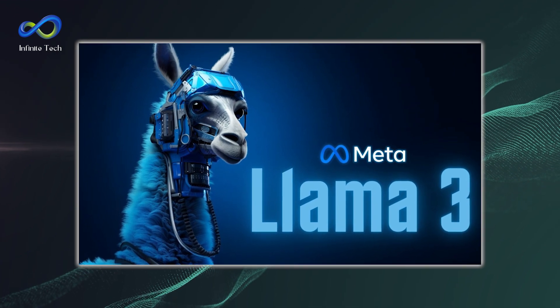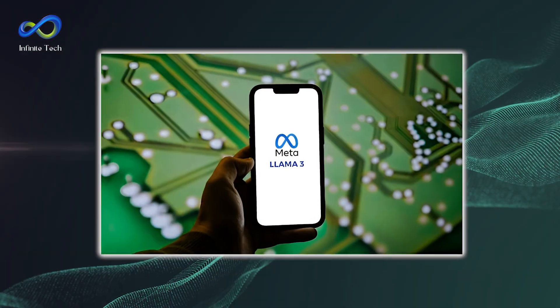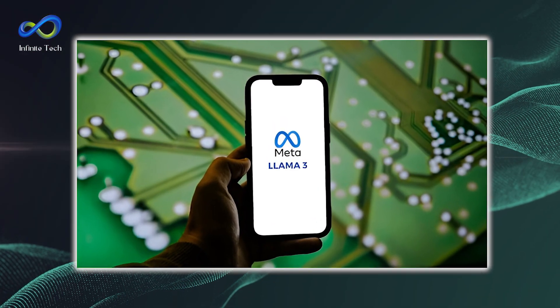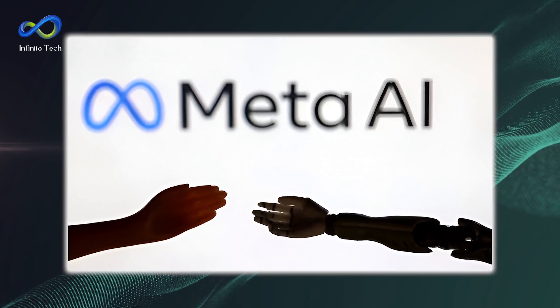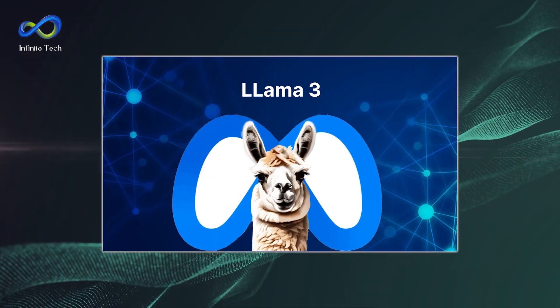Meta's release of the Llama 3 model is a significant milestone in AI. It's a testament to the company's commitment to pushing the boundaries of technology and making AI more accessible and valuable to everyone. With Meta leading the way, we can expect to see even more exciting developments in AI in the near future.